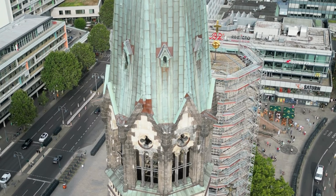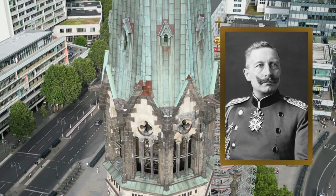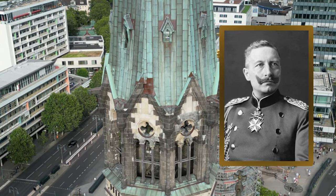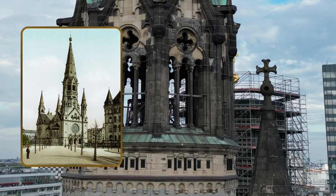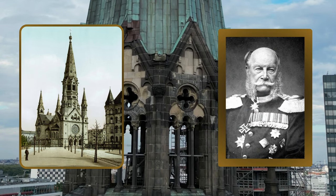The church's history began at the end of the 19th century, when the last German emperor, Wilhelm II, decided to counter the growing socialist movement by returning to traditional religious values. He commissioned the construction of a new imposing Protestant church in Berlin to honor his grandfather, Emperor Wilhelm I.